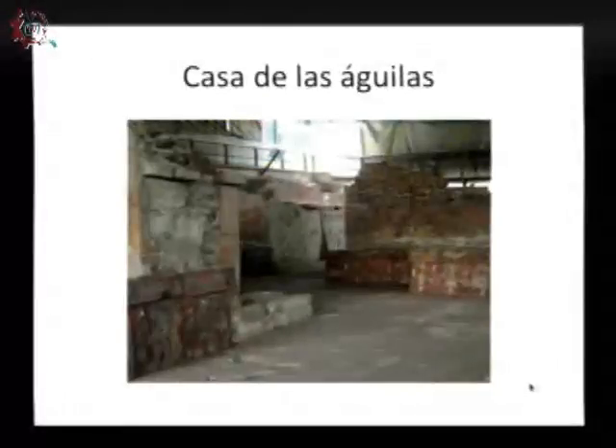Esa es la Casa de las Águilas, un área en la zona arqueológica donde se cree que solamente tienen acceso personalidades importantes de la cultura mexica, como los tlatoanis y algunos guerreros. De ahí se encontraron tanto el Guerrero Águila, que está en la Sala 4, como la figura del Mictlantecutli, el dios de la muerte.